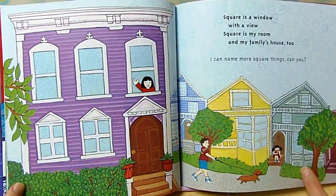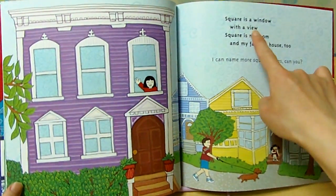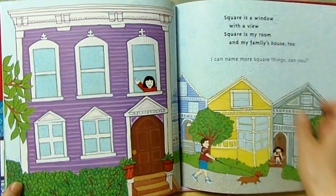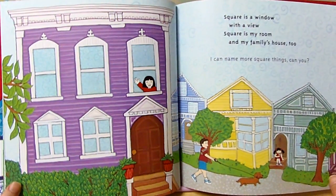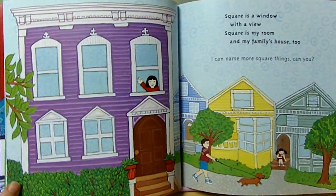Square is a window with a view. Square is my room and my family's house too. View, too. I can name more square things, can you? So can you name more square things? Yeah, maybe you can make it.